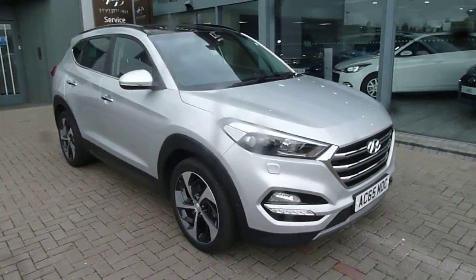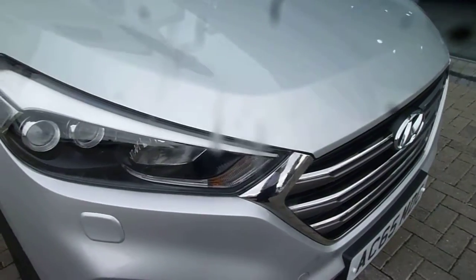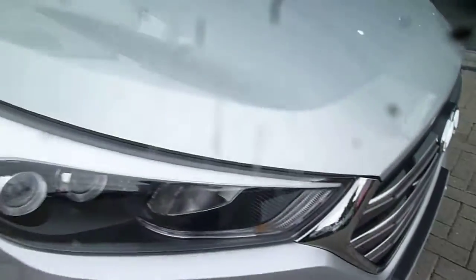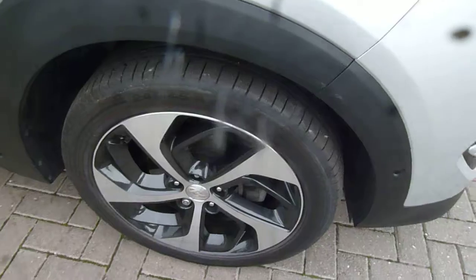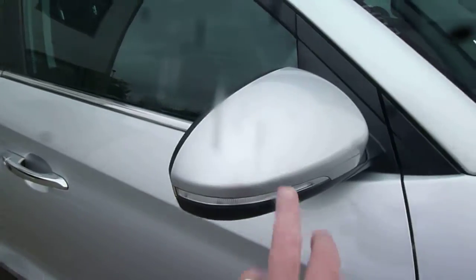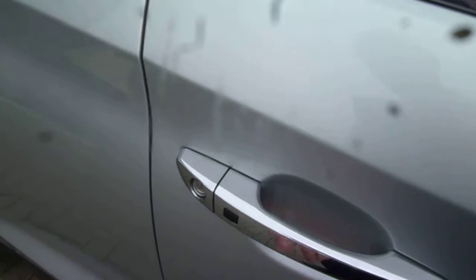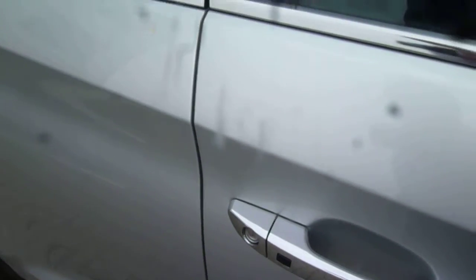Being the top spec, it's really high spec, so you've got your front parking sensors, LED running lights, and your LED headlights with your washers, alloy wheels. You've got your body coloured mirrors, and the exterior door handles are finished in chrome, with the driver's and passenger's having the button for keyless entry.